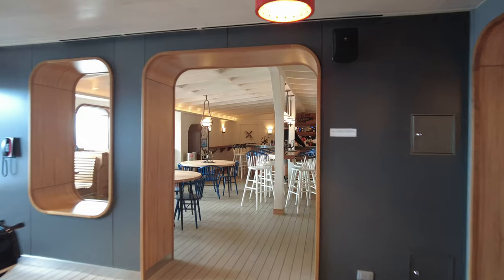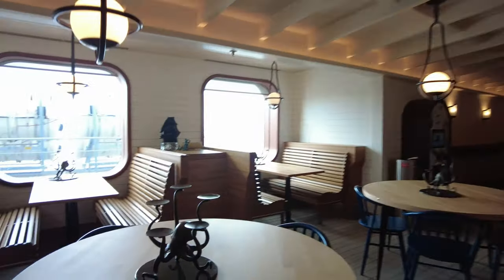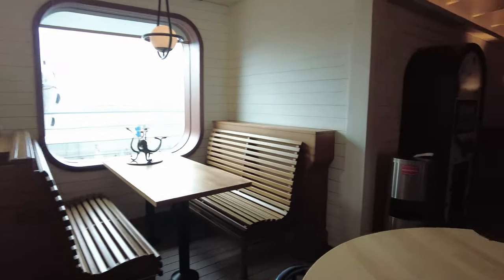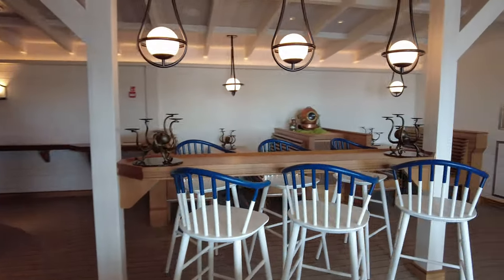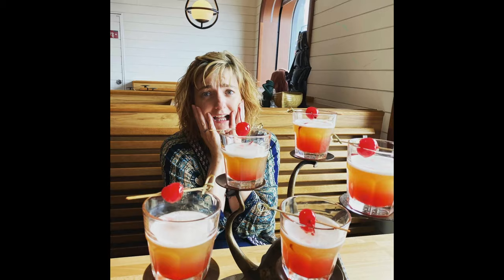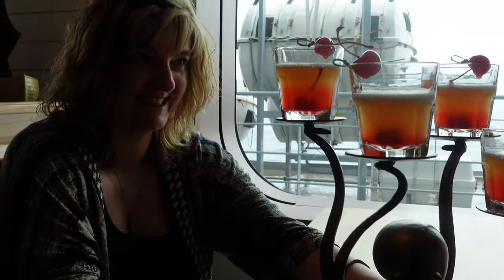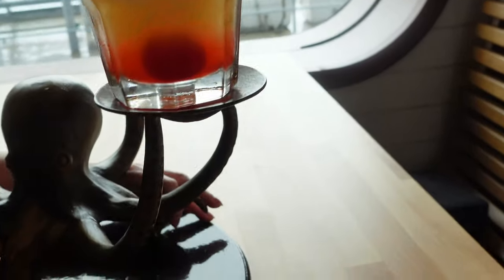Unlike other cruise lines where we've knocked back three by the pool and only been slightly squiffy. Virgin Voyages does not mess around with their cocktails, and if you consider their New York, London-like city prices, the two of us found them quite strong and didn't drink as much. We ordered the Shocktopus in the Loose Cannon and after that we didn't order another drink for 24 hours. The measures are serious on Virgin Voyages.